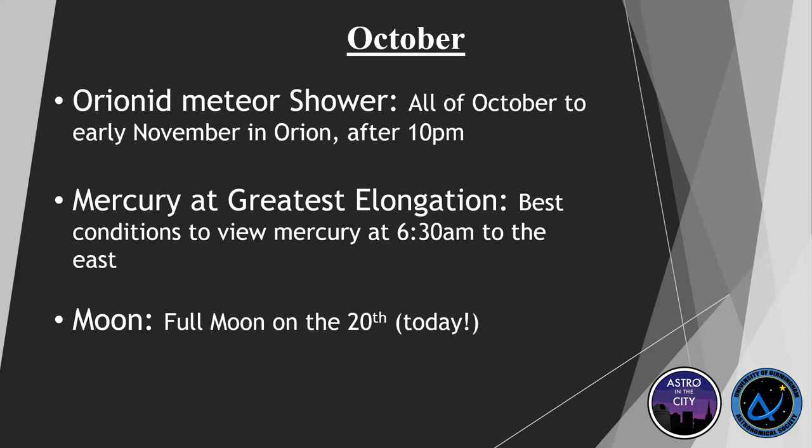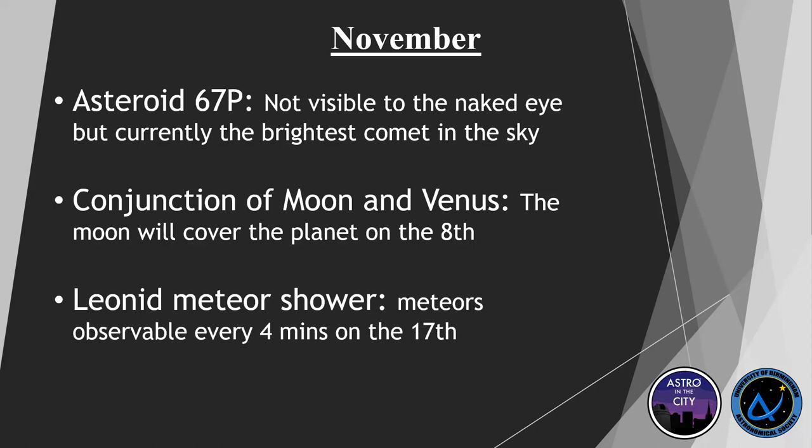And then we have a full moon today. In November we've got some interesting events. Asteroid 67P — which is actually a comet — is going to be at its brightest. It's quite significant because in 2016 a lander launched by the ESA touched down on its surface — the first time a lander touched down on the surface of a comet. It's unfortunately not visible to the naked eye, but it's the brightest comet for a while and can be located with a large telescope. We also have the moon and Venus conjunction — the moon is going to cover the planet on the 8th of November, so the two will share the same point in the sky for the night.